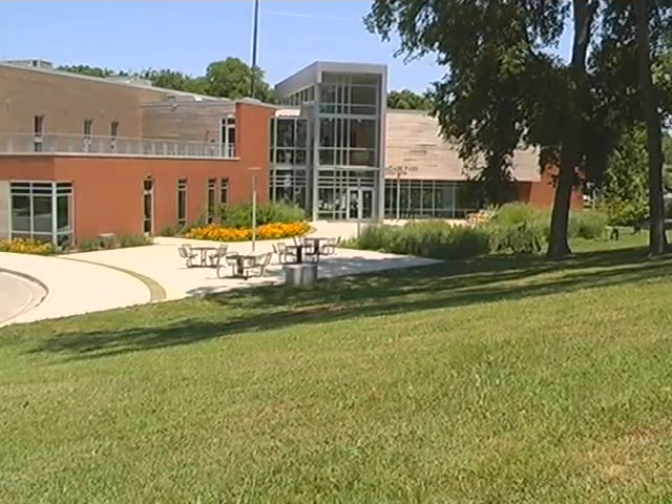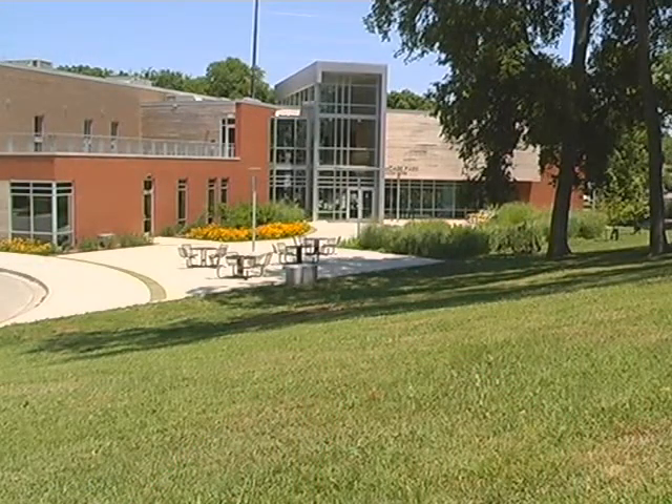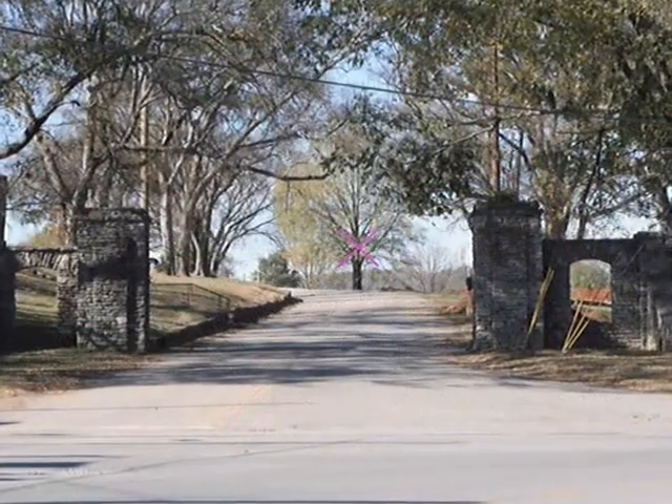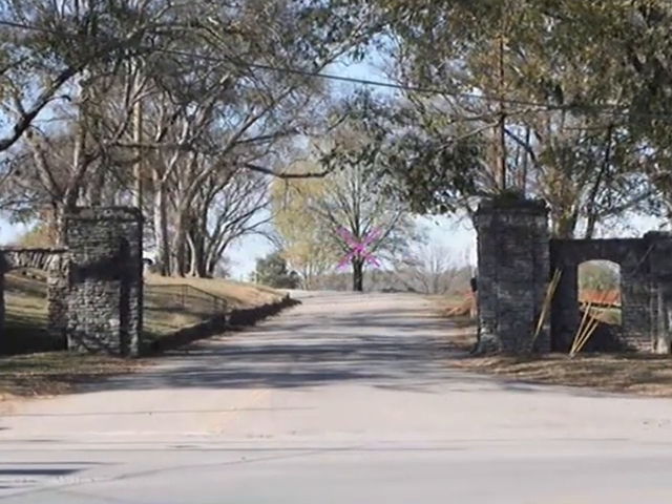We then came to Nashville and got to visit the site and learn about the building and the community center, where the possibilities of the sculptures were going, and got to be introduced to the community.